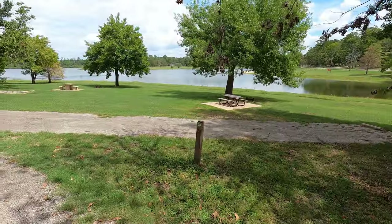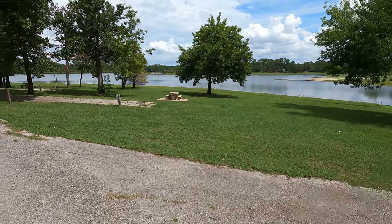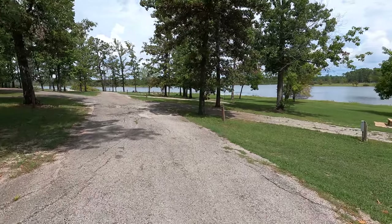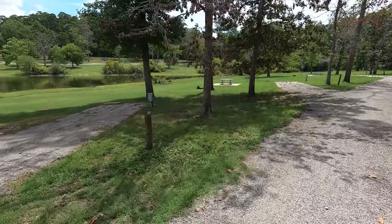I've been to several of the campgrounds here on Sam Rayburn Reservoir, and so far Saint Augustine has more waterside campsites than any of the others I've visited — with possibly the exception of Hanks Creek, though it's been a while since I was there. The downside, as you can see, is they're all on a slope, which would make it almost impossible to get level.